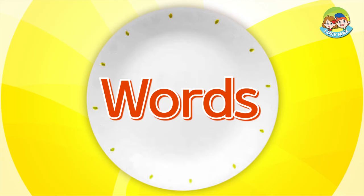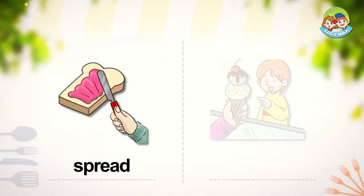We will study some words to start. Spread. A knife is moving jam over the bread. Then the jam covers the bread. We say the knife spreads the jam. It looks like strawberry jam. What do you spread on your bread?